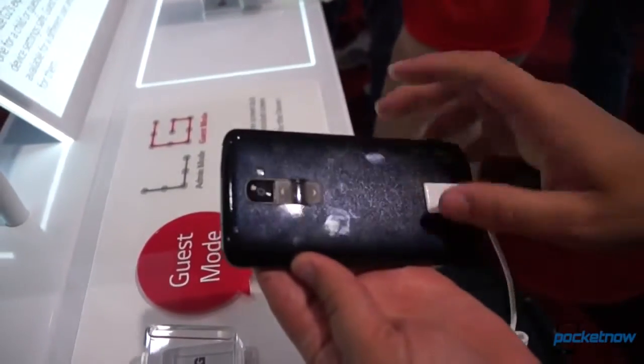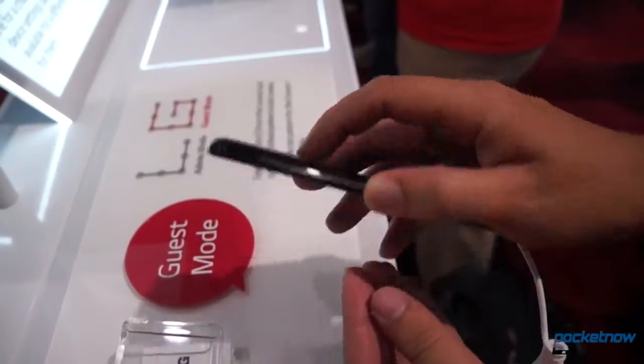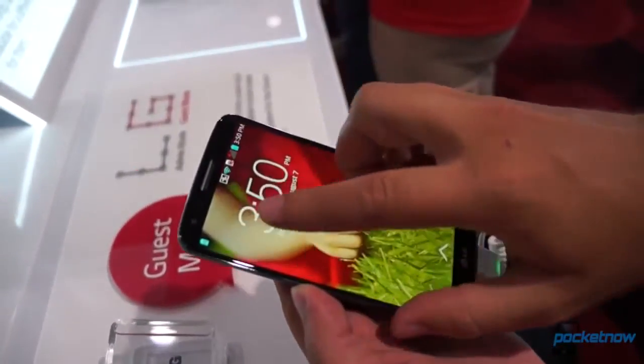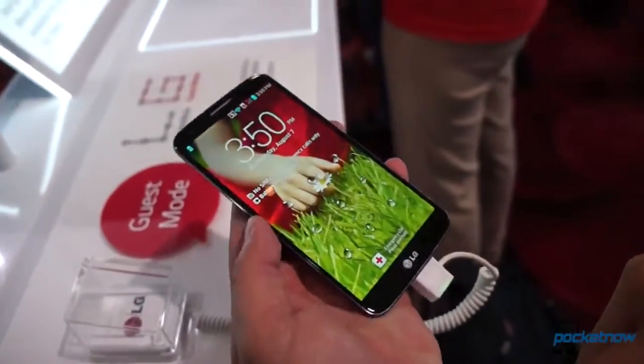It's the most exciting and ambitious phone in smartphone history — well, that's the story according to LG, anyway, and we're in New York City to witness its debut. I'm Michael Fisher, this is Pocketnow, and this is our first hands-on with the new LG G2.